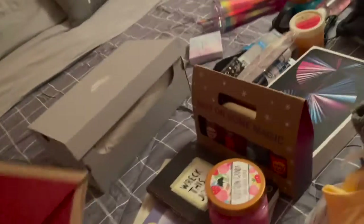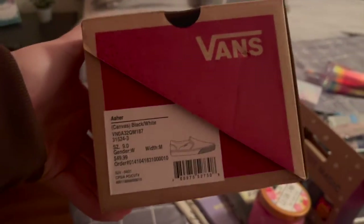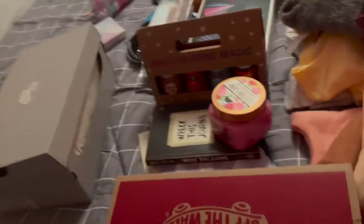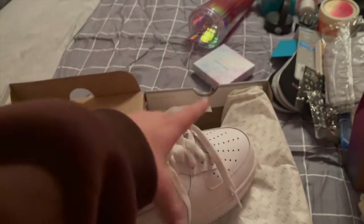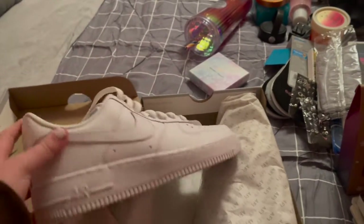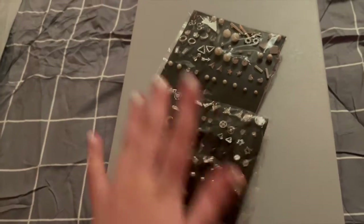First we're going to start with shoes. I got Black Vans because I needed new ones — mine had a hole. And then I got Nike Air Force 1s.